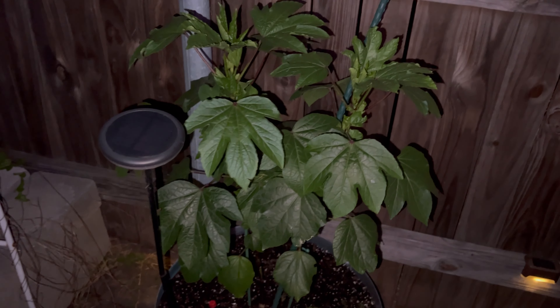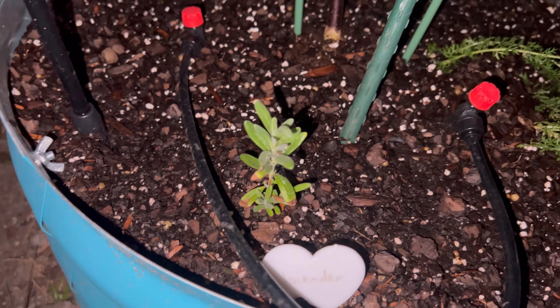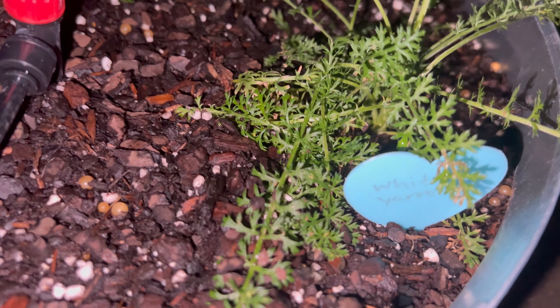Over here with my Jamaican sorrel, I have the lavender down there — it's still doing fine even though it gets a lot of sunlight. And then the white yarrow, that's what's in here.